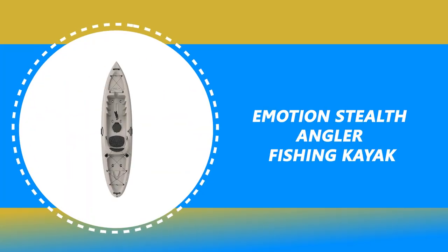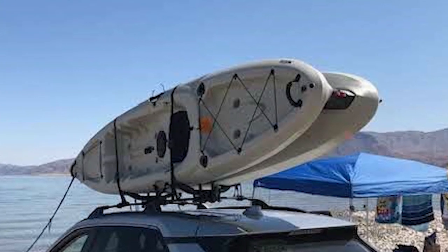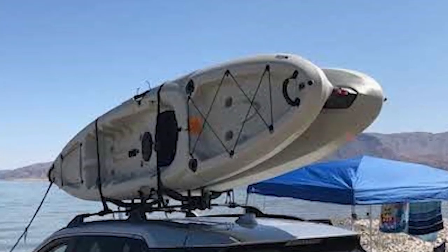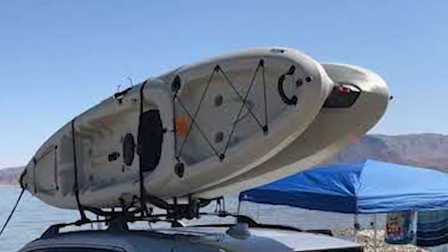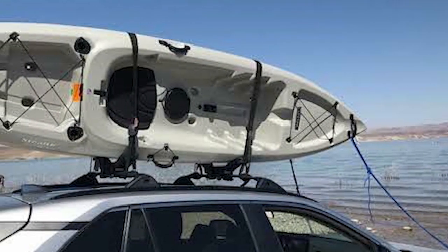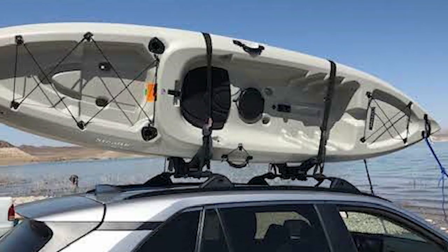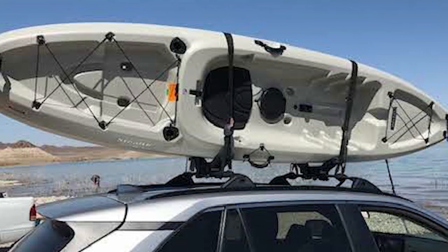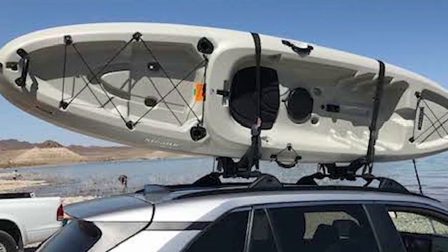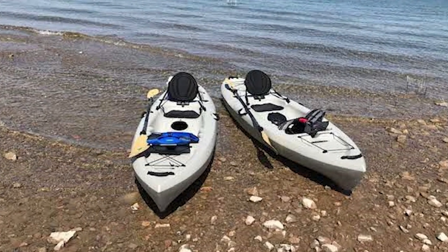Number 1: Emotion Stealth Angler Fishing Kayak. If you're looking for a simple-to-operate fishing kayak under $700 with a conventional style, look no further than the Emotion Stealth Angler Fishing Kayak. The kayak's sleek hull design ensures fast, nimble tracking, while a toe-controlled rudder system gets anglers on fish faster while saving energy during long paddles, windy days, and strong currents. It is constructed of durable high-density polyethylene with excellent stability and performance. The extra length adds speed and tracking while maintaining excellent stability.